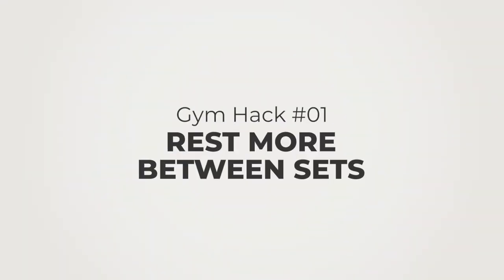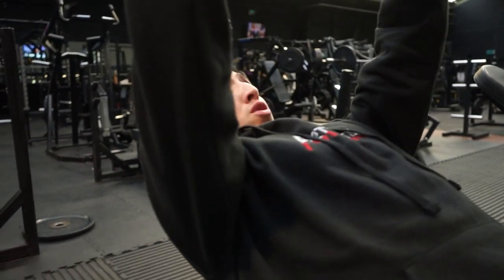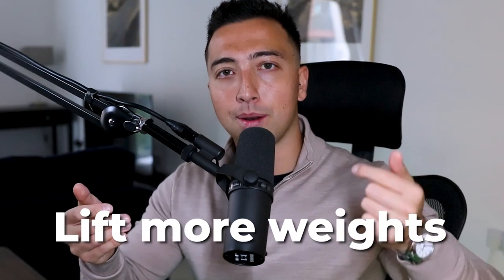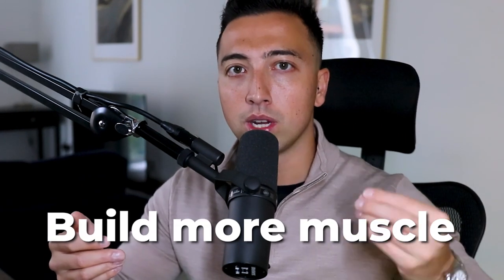The first workout hack is to actually rest more between sets. Most people start out resting for like 30 to 60 seconds, speeding through each set — but that's not going to be effective because it causes a build-up of lactic acid in your muscles and you won't be able to go into the next set with full intensity because you're going to be fatigued. I actually rest for two to three minutes between sets. This allows your body to perform the next set with far less fatigue and at 100%, so you're going to be able to lift more weight, more reps, and more overall volume, which is going to allow you to build more muscle.